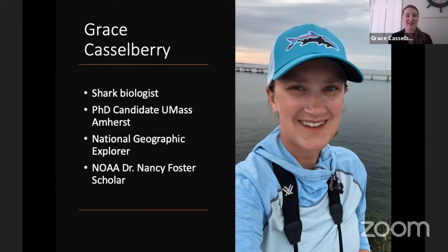In addition to being a National Geographic Explorer, I am also a PhD candidate at UMass Amherst, which means I'm in school to become a doctor of science. I am also a NOAA Dr. Nancy Foster Scholar, which means I get to do research in the United States National Marine Sanctuary System, which is super exciting. I work in the Florida Keys National Marine Sanctuary, and I'm going to be talking about that project as well as the project I'm doing with National Geographic.